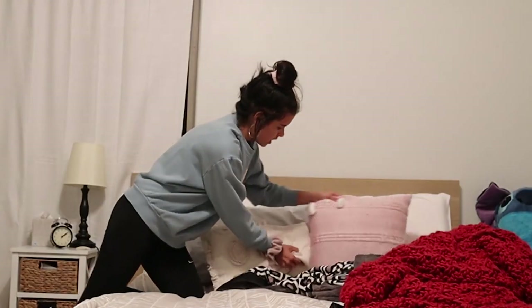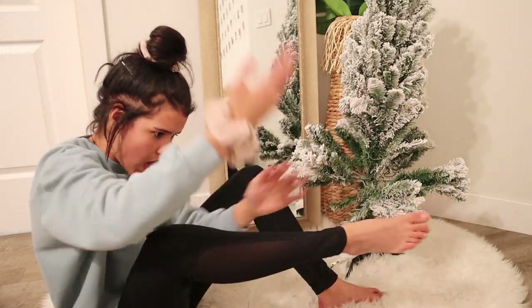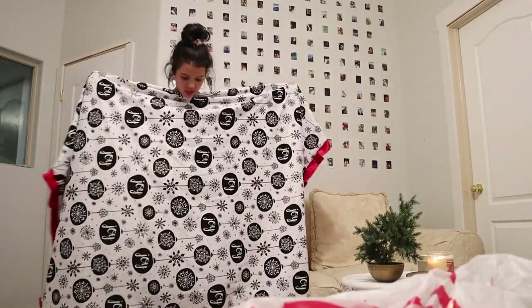It is time to re-decorate our bedroom! Oh, look how cute it is. Woohoo, we love that. Oh my gosh, you guys, look at how cute that is.